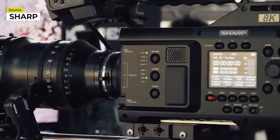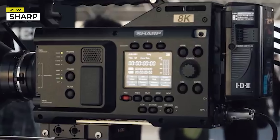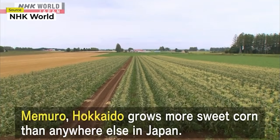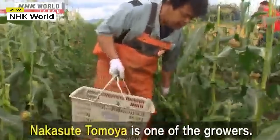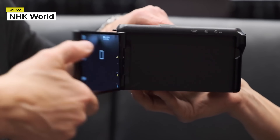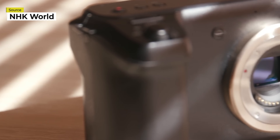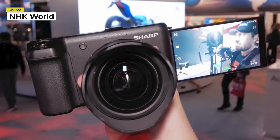In 2017, Sharp released their first 8K camera, the 8C-B60A. This broadcast camera found its fans being used by NHK, the Japanese broadcasting station, to stream content in 8K. The camera is even able to stream 8K over a 5G network, making it an attractive option for internet broadcasts. Having found a foothold in the professional sphere, Sharp set their sights on the prosumer market and started developing an affordable 8K pocket camera, the Sharp 8K MFT — or as known internally, the 8C-B30A.